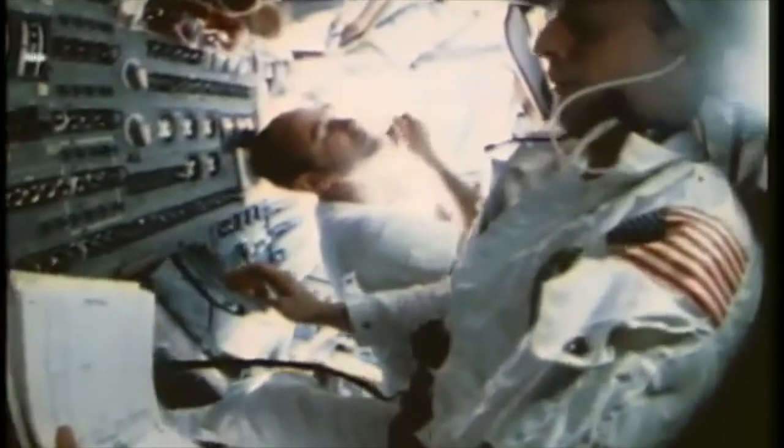Now they settle down to the routine of the outward flight. We're trying all these things that we didn't have in Gemini, like toothpaste and shaving, and I don't feel like having a ball up there. Roger. All dressed up and no place to go. Oh, we're going someplace. We can see it getting bigger and bigger all the time.